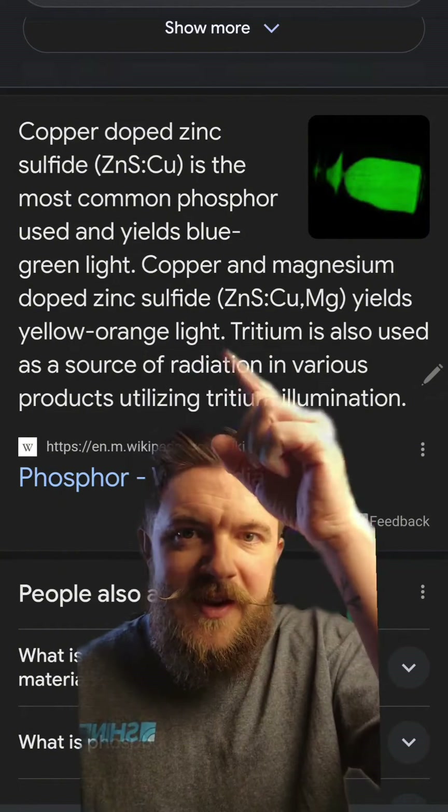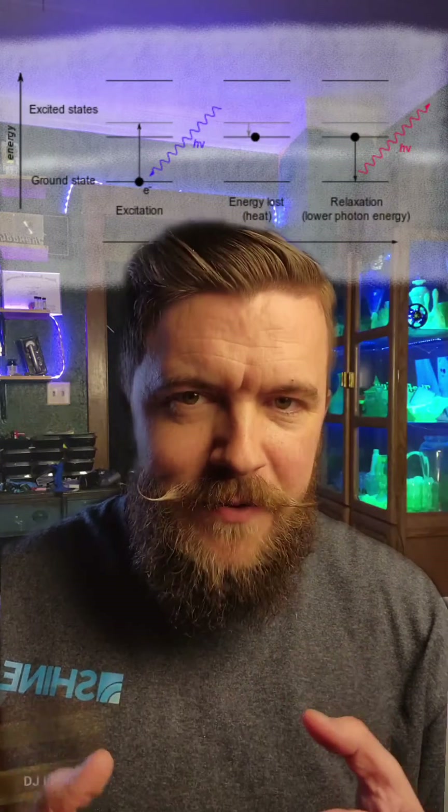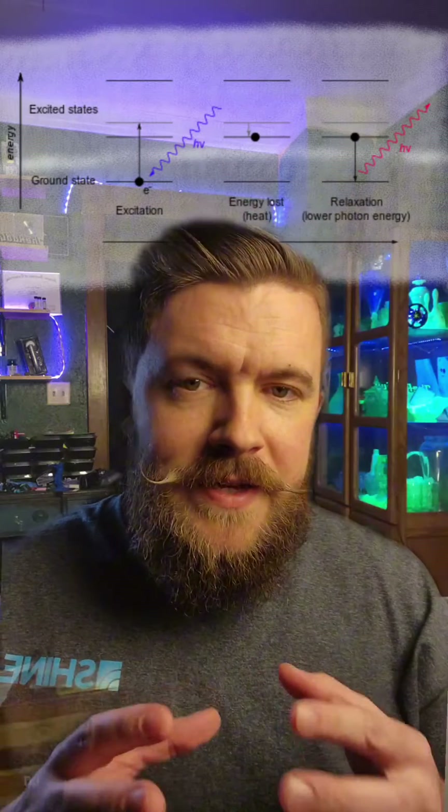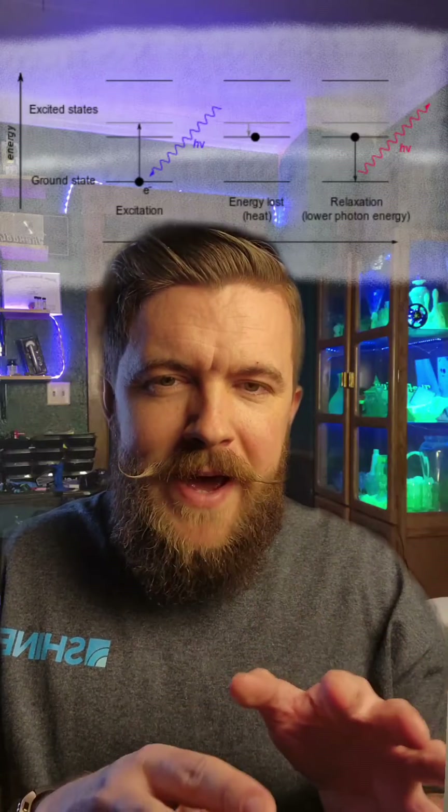You can actually change the chemistry of the phosphor to change its color. But what actually causes that green glow? This right here is the electron in that chemical material. Radiation — in the case of radium and tritium, it's going to be beta radiation — comes in and hits that electron. That electron then excites to a higher energy state, and when it decays back down to a lower energy, it has to get rid of that energy somehow. What it does is emit a photon.